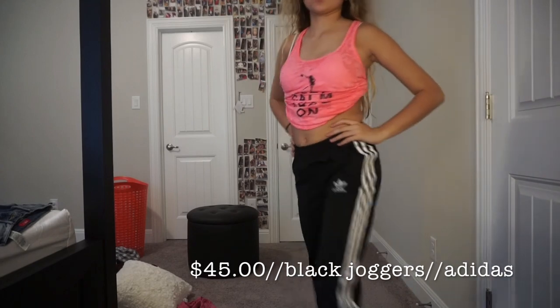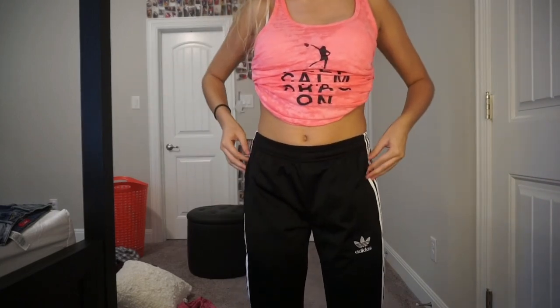We have these basic joggers from Adidas. They're really cute and they're really soft and they're really comfortable. And they have pockets.